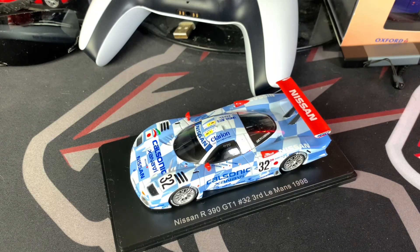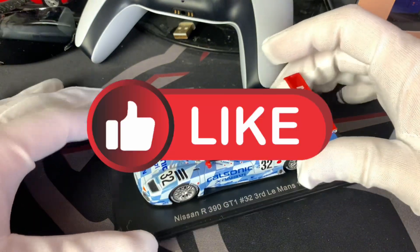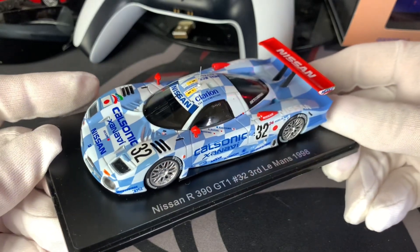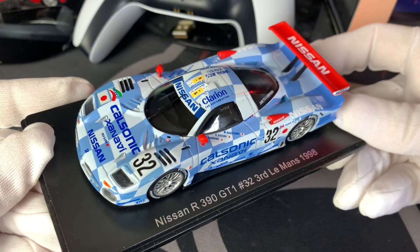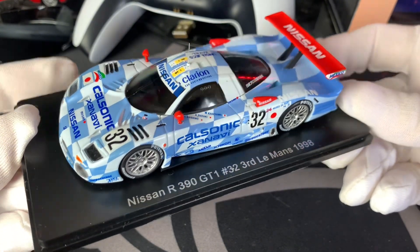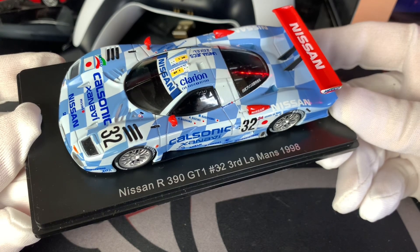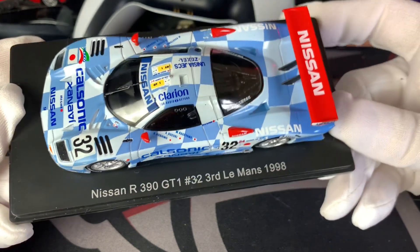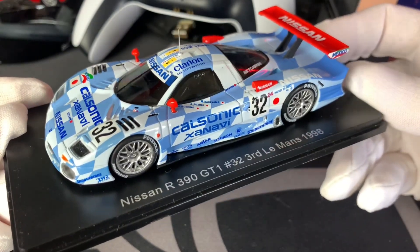Welcome to model car number five in my 1 to 43 scale model car collection. I thought I would show you another one of my Le Mans race cars. This one is the Nissan R390 GT1 race car, and this finished third in the 1998 Le Mans race, as you can see.